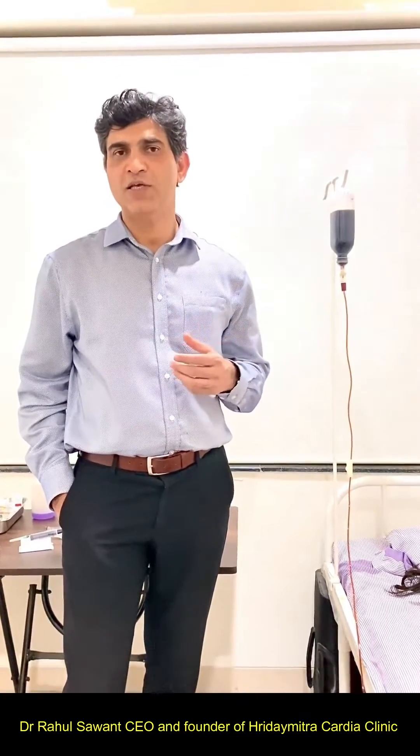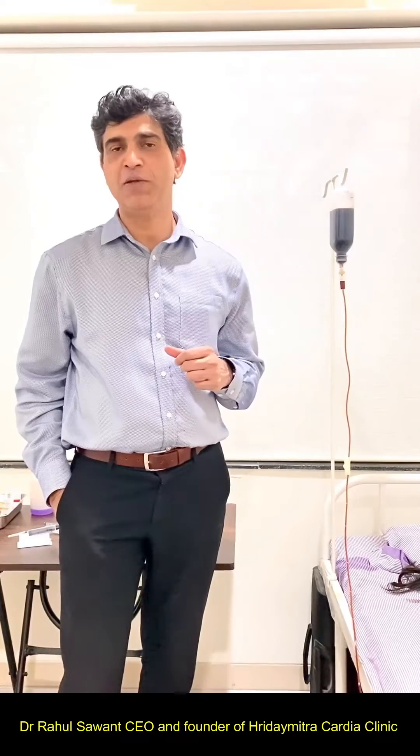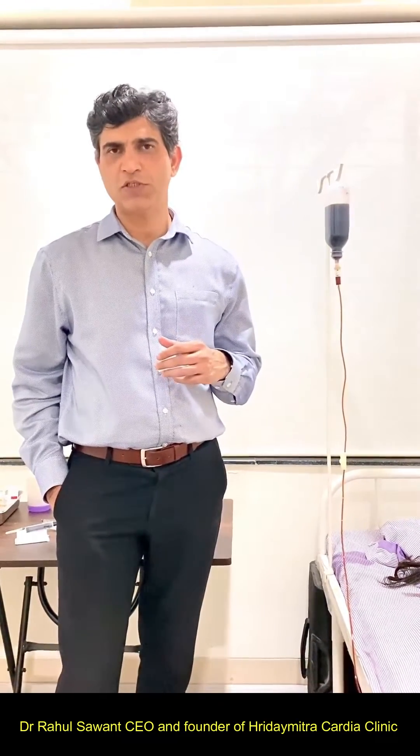The third common cause is loss of iron through blood. There is blood loss through the urinary tract or GI tract — that is through the stools — or in ladies, it may be through the monthly bleeding cycles. These are the very common causes of anemia in our country.